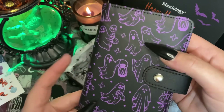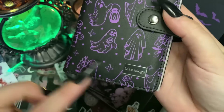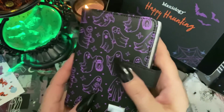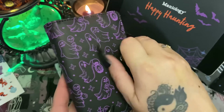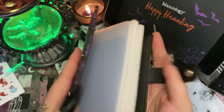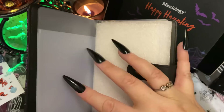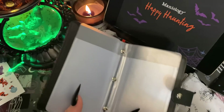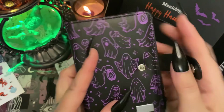Look at this — it says Maniology, it's black and purple. My little purple-loving heart is so in love with this right now. This is a book where you store your stamping plates. Let's take out the foam — this is just so cool, and it snaps closed. I'm just in love with this, it's so awesome.